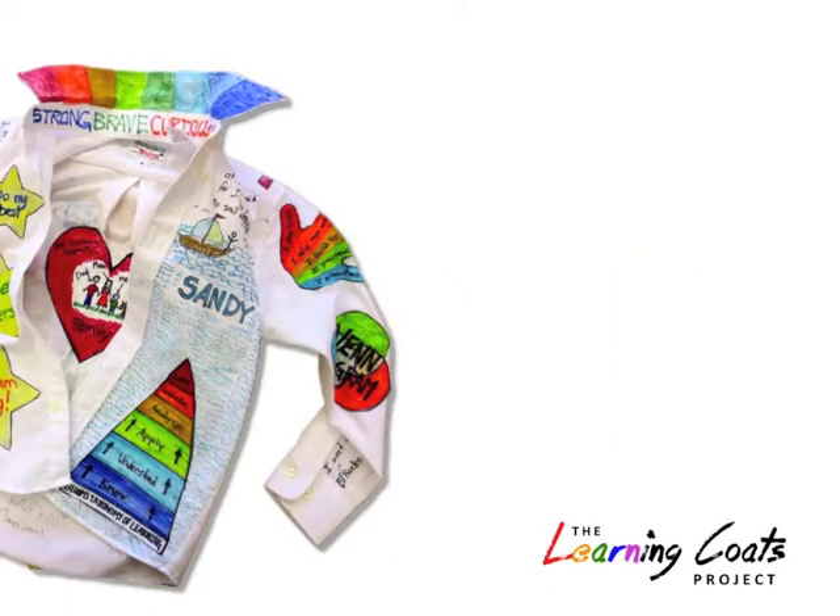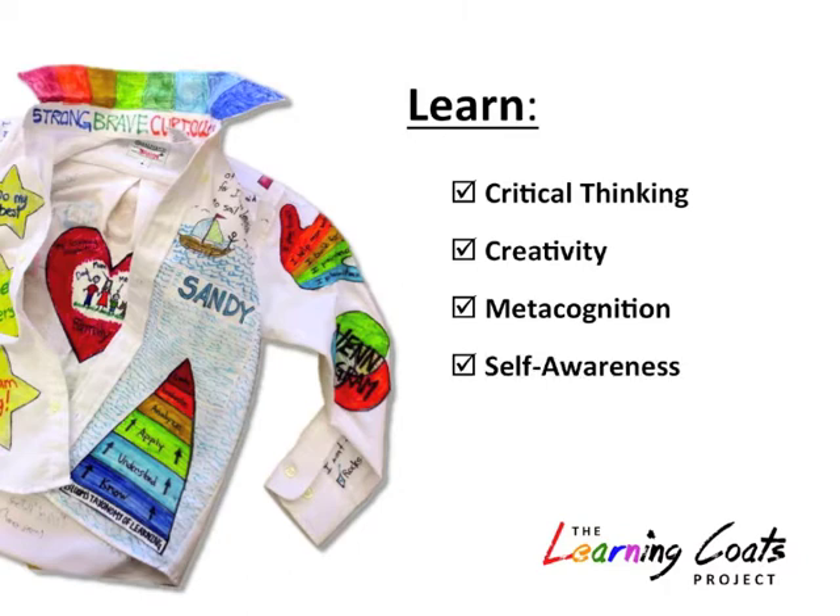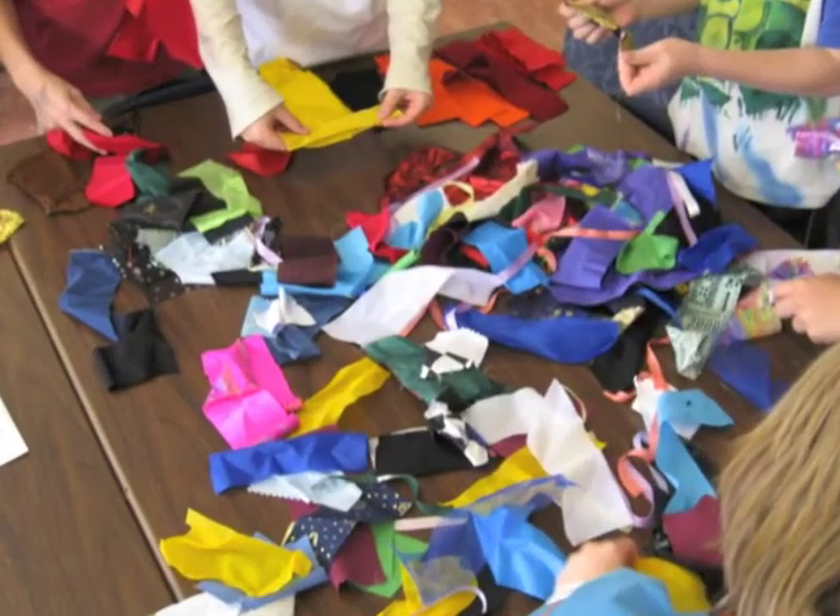The Learning Coats Project is a hands-on way to learn critical thinking, creativity, metacognition, self-awareness, and goal setting. And it's a fun activity to share with others.